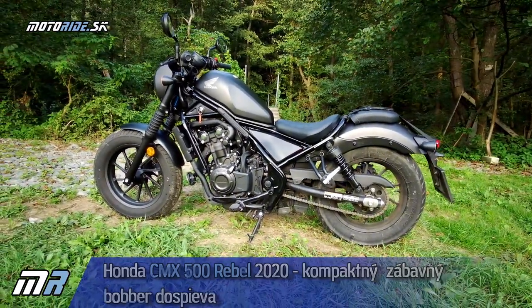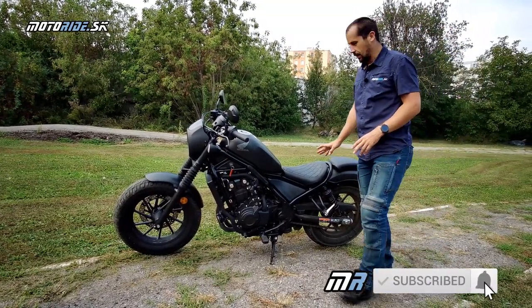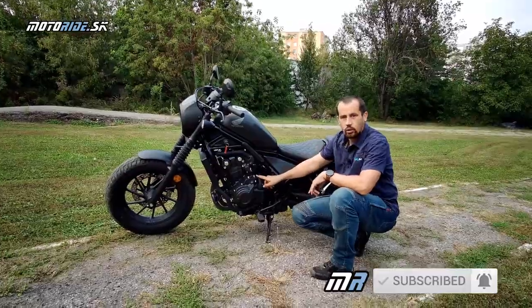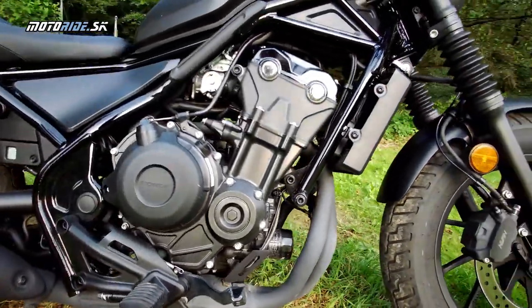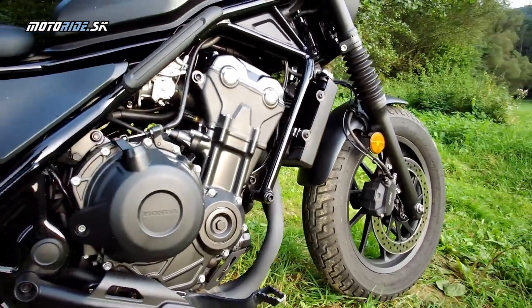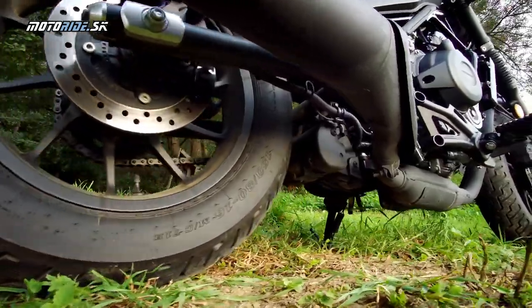Pomerne nedávno sme testovali predchádzajúci model. Tie vylepšenia sú hlavne kozmetické, ale aj technické. Čo sa týka technických zmien, motor – známy dvojvalec 500 kubíkov – prešiel zmenami, je trošku inak naladený, nájdeme tam anti-hop a hlavne spĺňa normu Euro 5, čím sa zmenil aj výfuk.